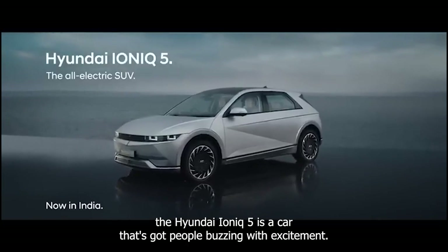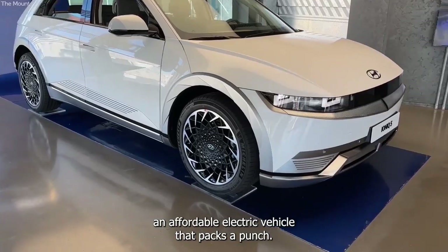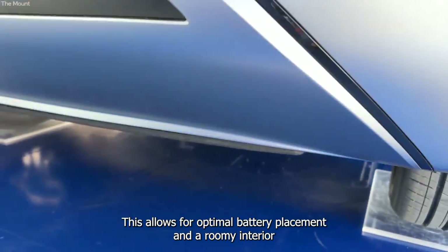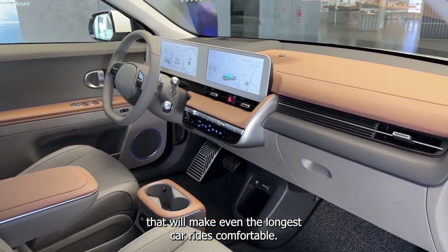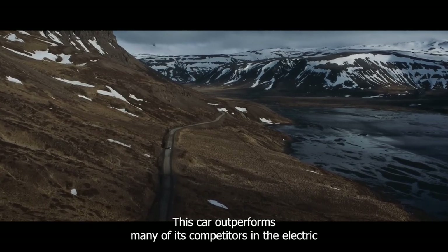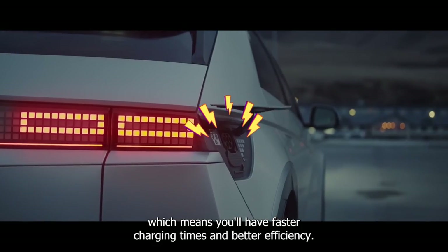Number one, the Hyundai IONIQ 5 is a car that's got people buzzing with excitement. With a starting price of $41,500, it's an affordable electric vehicle that packs a punch. What makes this car unique is how it was built from the ground up as an electric vehicle, meaning it wasn't adapted from a gas-powered car. This allows for optimal battery placement and a roomy interior. With up to 300 miles on a single charge, this car outperforms many of its competitors in the electric crossover category, due to its 800V electrical architecture, which means faster charging times and better efficiency.